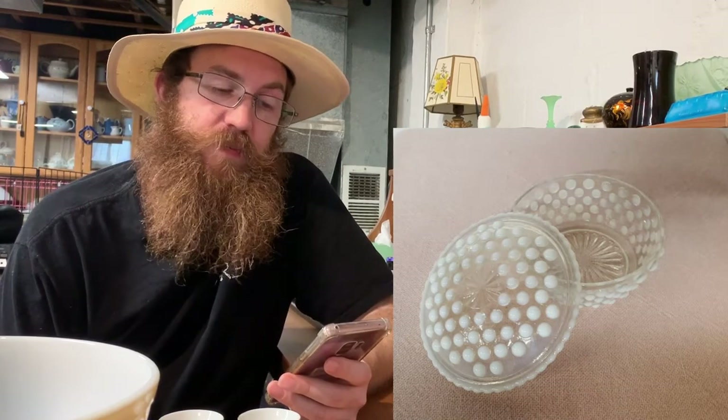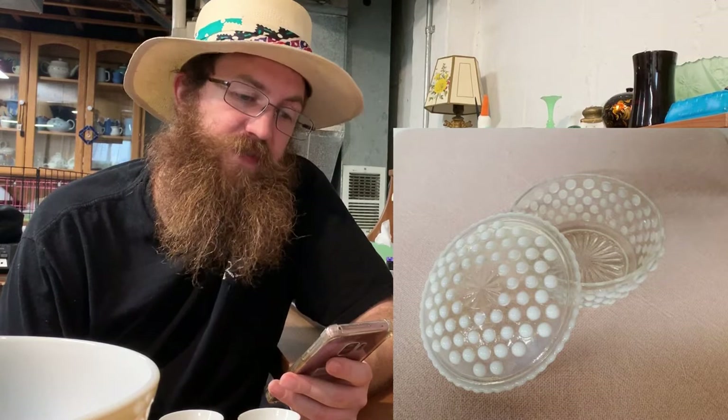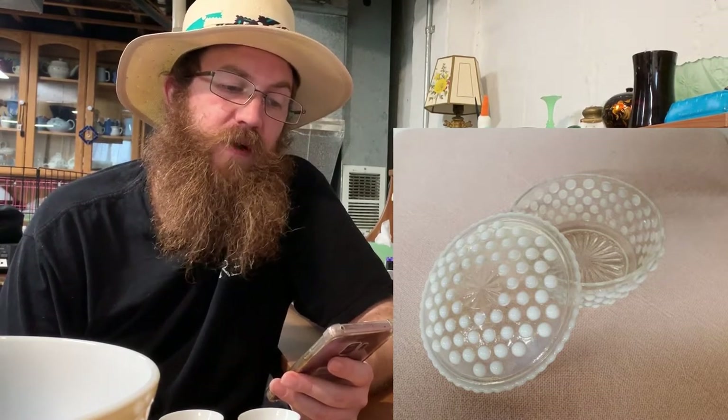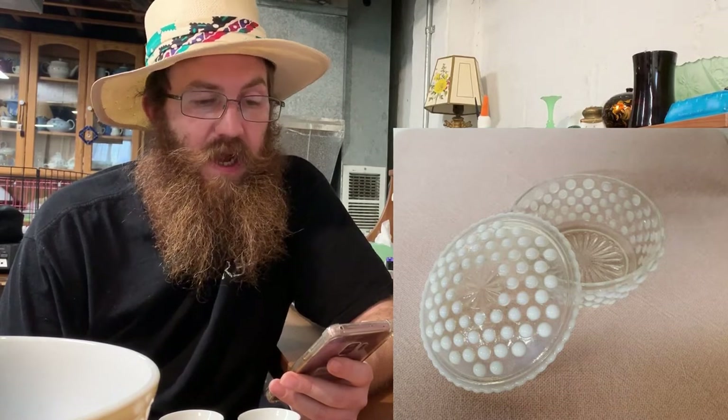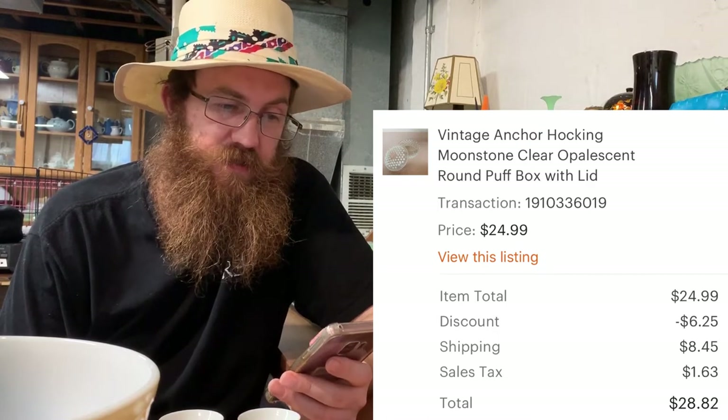Next was a vintage Anchor Hocking moonstone clear opalescent round puff box with lid — this one actually belonged to Ma Dukes and has been in the store a long time. It finally sold, and the buyer was all in for $28.82.